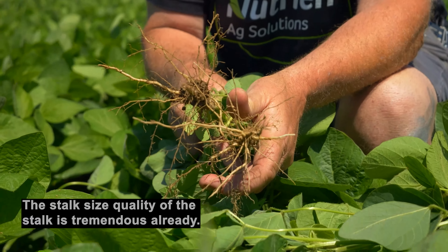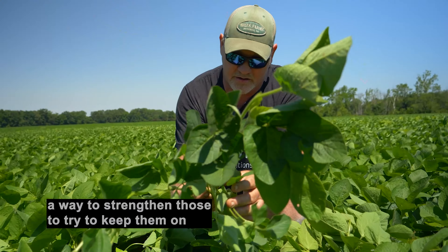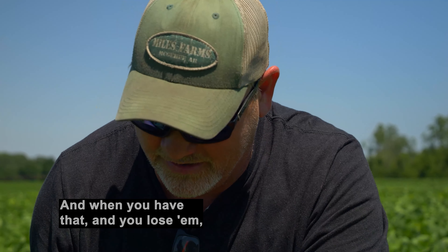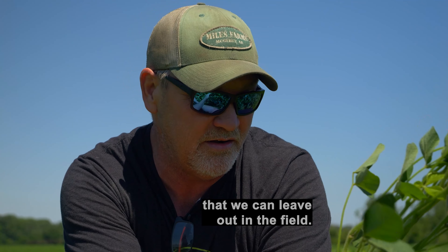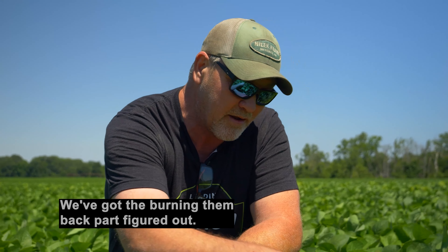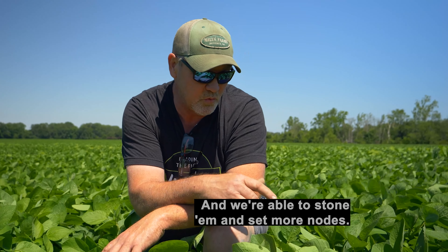The stalk size and quality is tremendous already. We have trouble with these outside branches — when they get pods on them, they just end up snapping and come right out. We're trying to come up with a way to strengthen those to keep them on. We'll end up having 20 or 30 pods down each one of these stems, and when you lose them, that's potentially 10 to 15 bushels left out in the field that we can't seem to overcome. We've got the branching part figured out, and we're getting closer on burning them back, and we're able to stunt them and set more nodes.